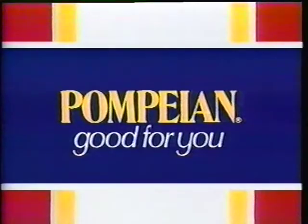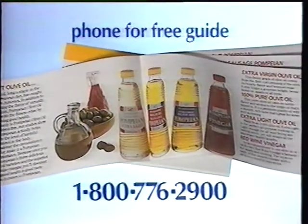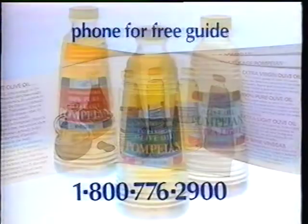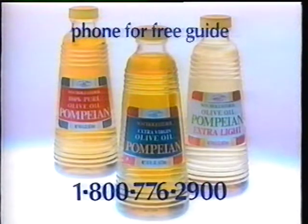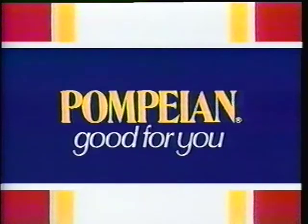Pompeian olive oil makes it easy to change your oil, thanks to this free guide. It shows you how to adapt all your favorite recipes to one of Pompeian's three great varieties: extra virgin for a spirited taste, 100% pure for a milder flavor, or extra light. Call now.